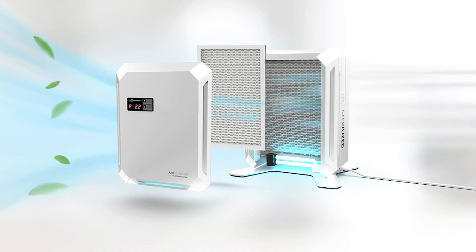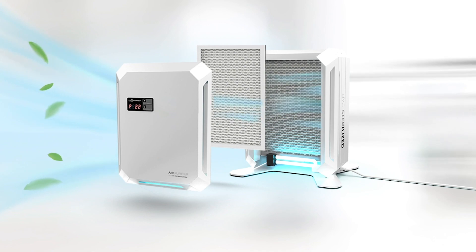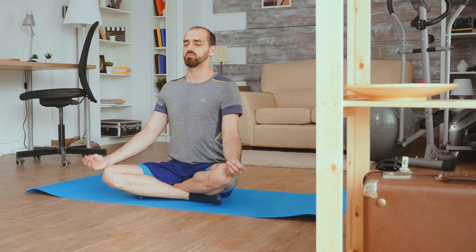Another layer of defense that increases air purifier effectiveness is the inclusion of UVC lamps. When done correctly, UVC lamps disinfect the particles captured by the filter, ensuring these do not get recirculated into the air. This also makes filter replacement safer.